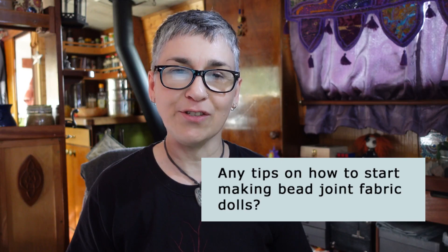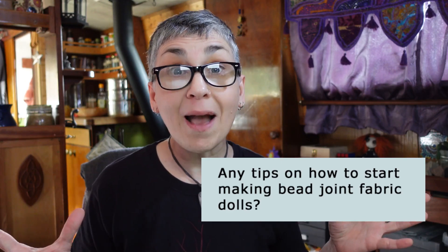Any tips on how to start making bead jointed fabric dolls? Watch my videos! Seriously though, watch as many doll making videos as you can. Doll makers all have their own experiences and their own way of doing things — I still learn new things from watching other artists. Also, the Susanna Orion books are full of info that will help you get started; these two books are great and I'll put some links to them in the description. Check out my other Q&A videos for answers to more of your doll making questions, and I'll see you next time. Bye!